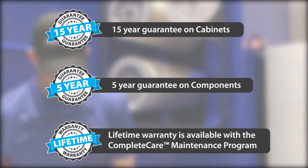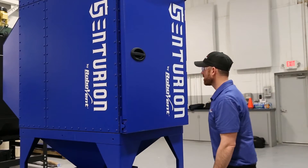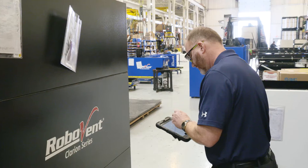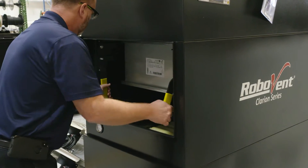Our equipment is designed for easy maintenance and operation without sacrificing quality. Quality and reliability are the two most important things. When we release the equipment and the customer is using it, they want to know that that equipment is going to work reliably — kind of out of sight, out of mind.